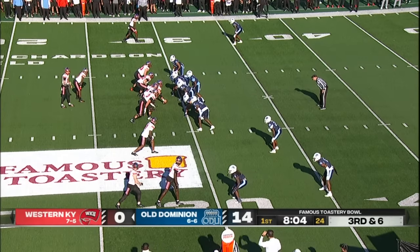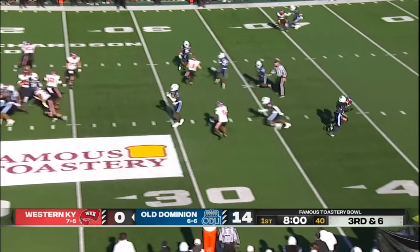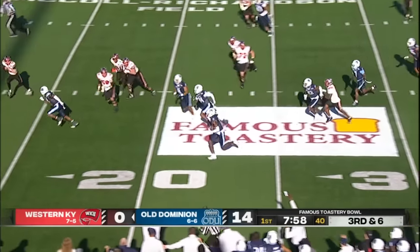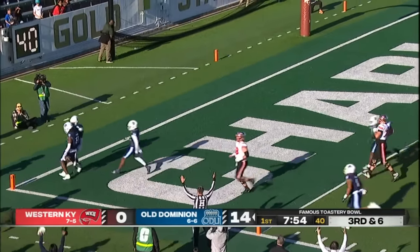Seven up on the line of scrimmage for Old Dominion on third down and six. Helton throws over the middle — it's picked off. Picked off by Old Dominion. That'll be a pick six.